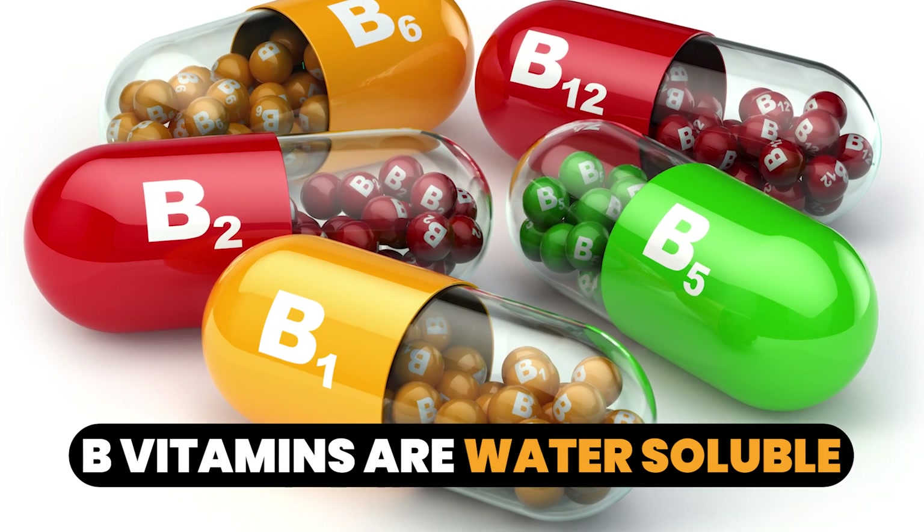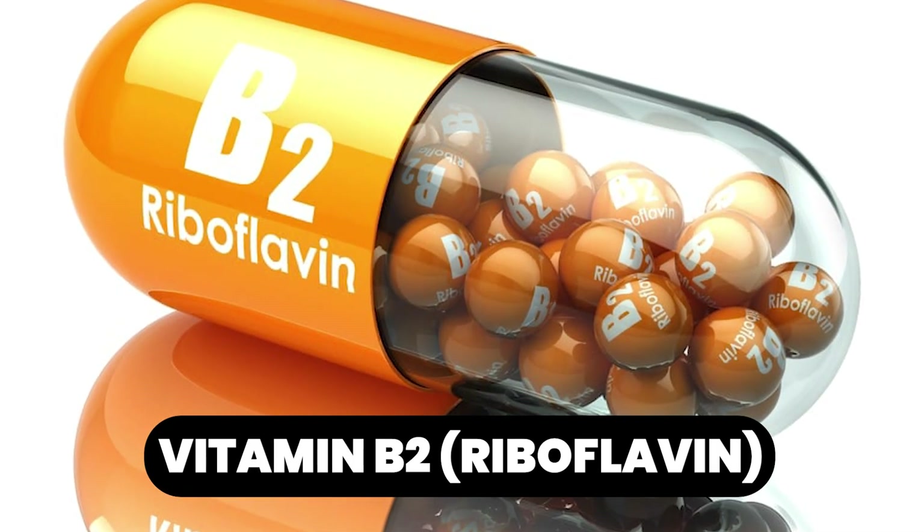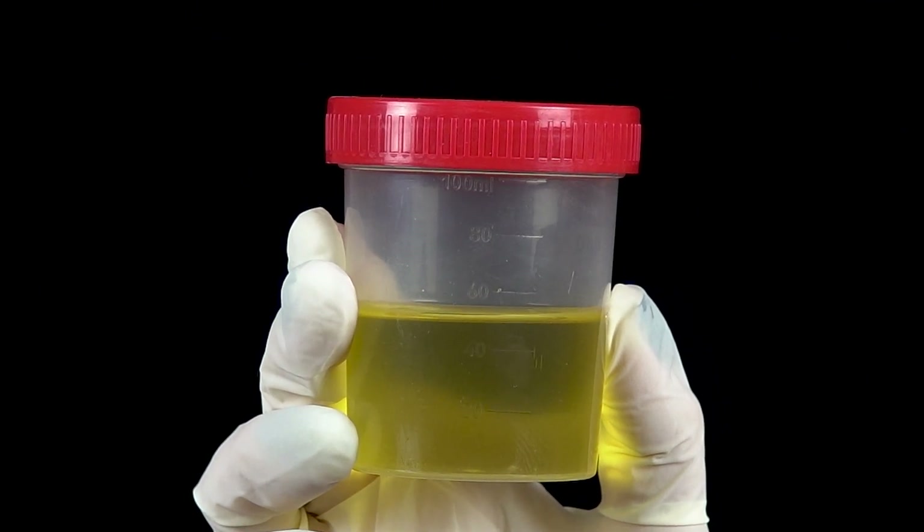B vitamins are water soluble, which means they need to be consumed each day to get absorbed, and those that don't get absorbed pass straight through you. If you've ever taken a large dose of vitamin B2 riboflavin, your urine ends up really bright yellow — that's excess B vitamins coming through the system. Your body will use what it can, but you want to top these up on a daily basis, especially if you have a specific condition related to one of these crucial nutrients.